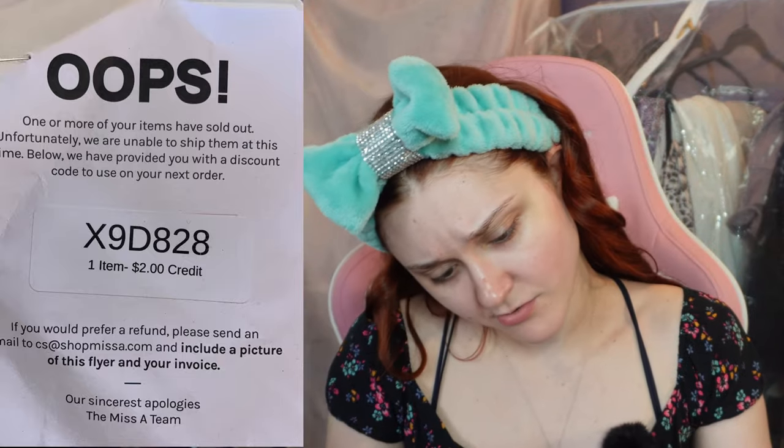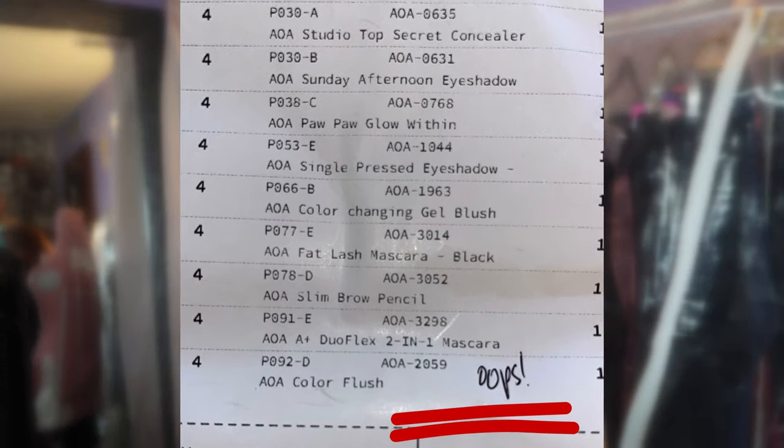It looks like one of the things I ordered didn't come and they said I'd get a credit. Hopefully I still have time to use it because it's been over a month. On the order it says 'oops' — it has to be the blush.